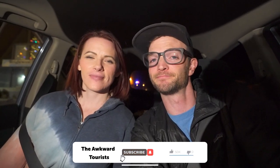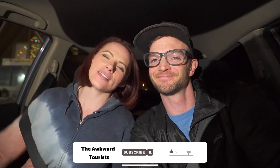Thanks for tuning in! Be sure to subscribe because we have a bunch of other awesome California adventures coming up. This is Kelly and Kevin from the Aquatourists — peace out.